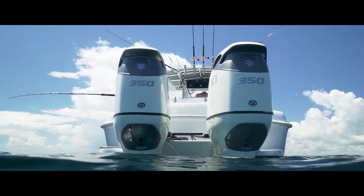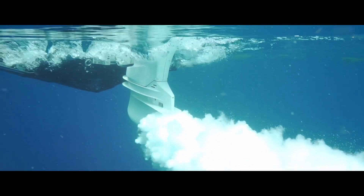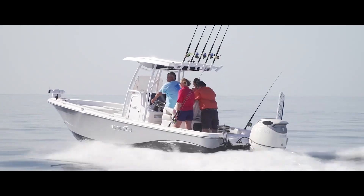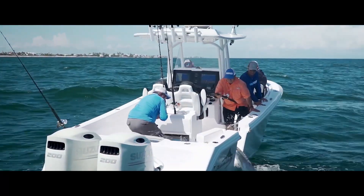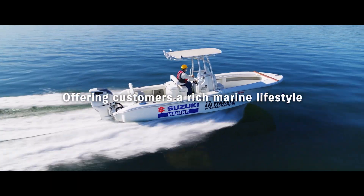Through our industry-leading innovative technologies, we will deliver four-stroke outboard motors with outstanding performance, features and durability, striving to offer our customers a rich marine lifestyle.